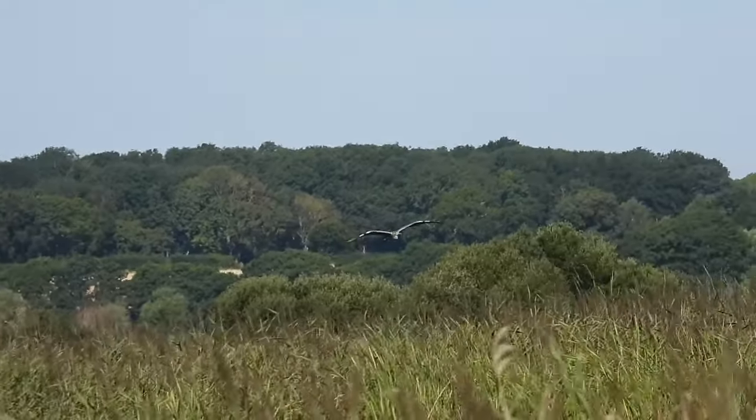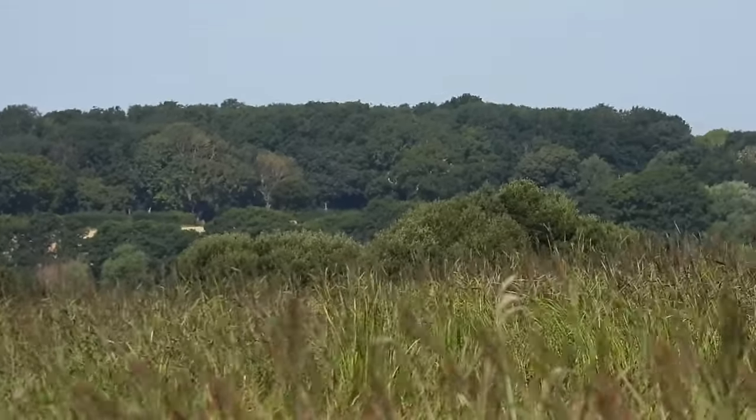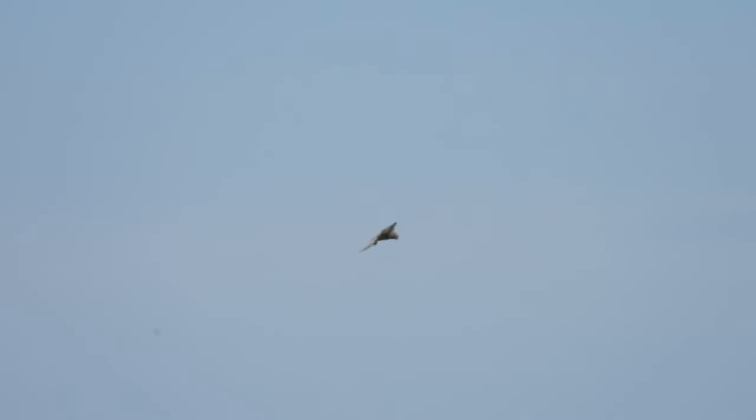A grey heron briefly flew into view before dipping into the reeds, probably in search of food, whilst higher up a common kestrel hovered in the breeze. Kestrels have brilliant eyesight and this one was scanning the reed beds and grass below for any unwitting rodents, small birds or insects.